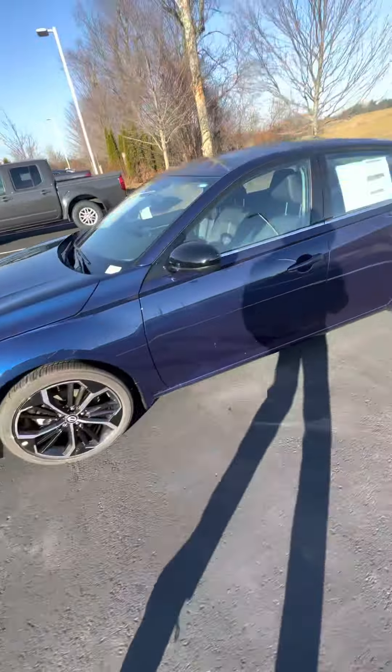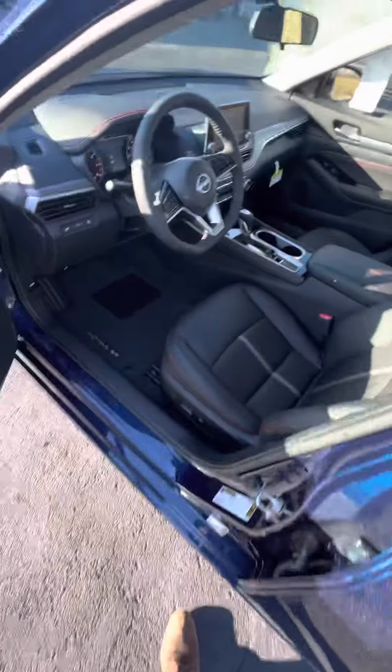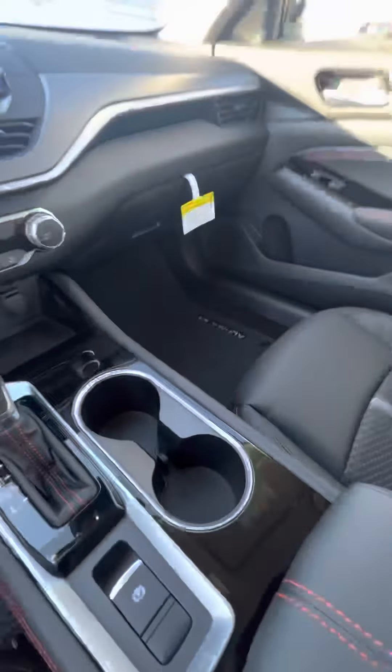This one also has keyless entry. We're going to have one touch for the driver, two touch for all four. Let's hop right into the car. This model does have leather-wrapped seats, so we'll hop right in — pretty sweet orange stitching on the car.